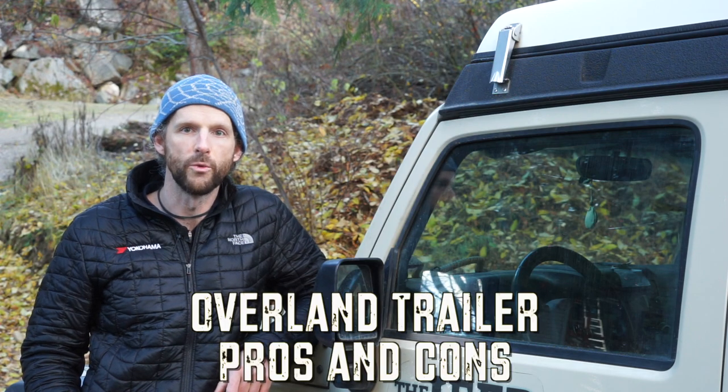So if you've ever wondered about trailers for overlanding, stick around — I'm going to get into all the details right now.